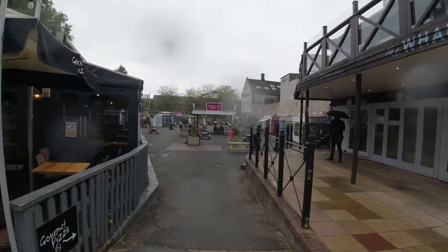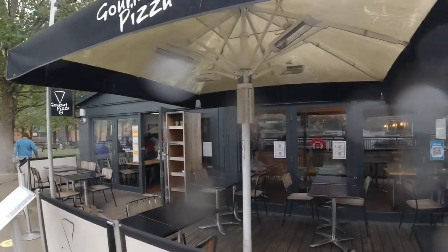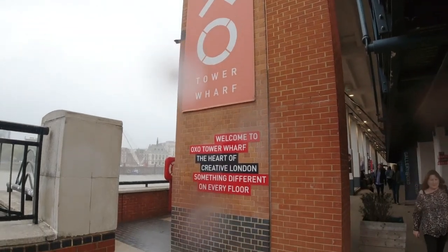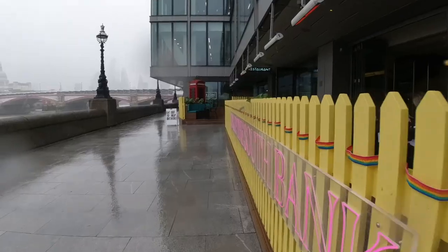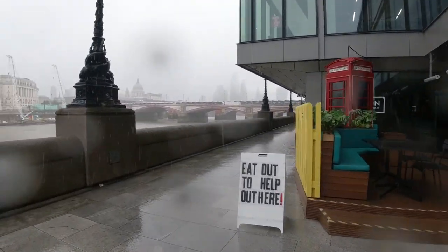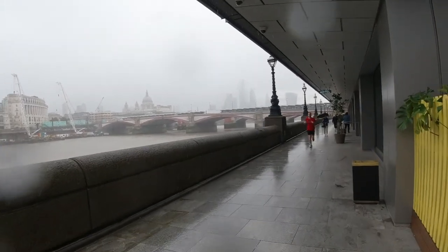You've got Gabriel's Wharf with loads of restaurants here, so many choices. The sea containers. You can see the weather's really closed in now, but real day trippers don't quit.